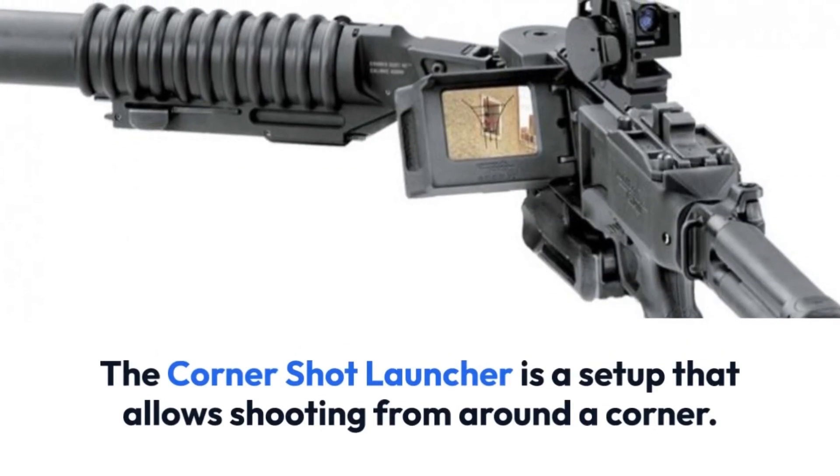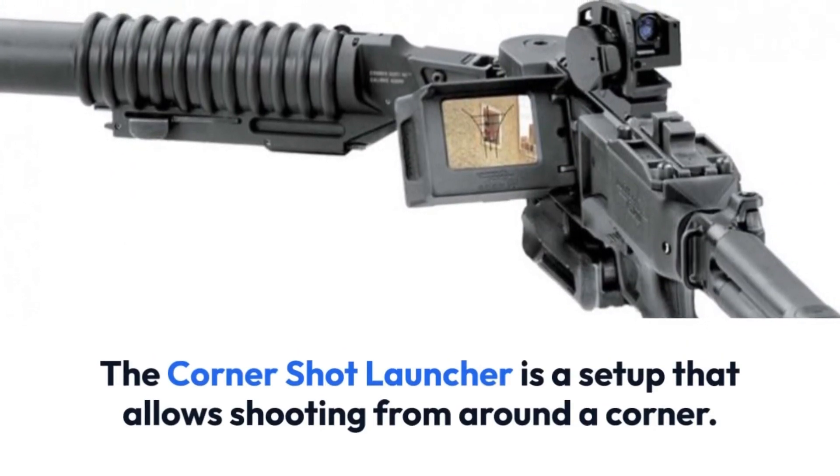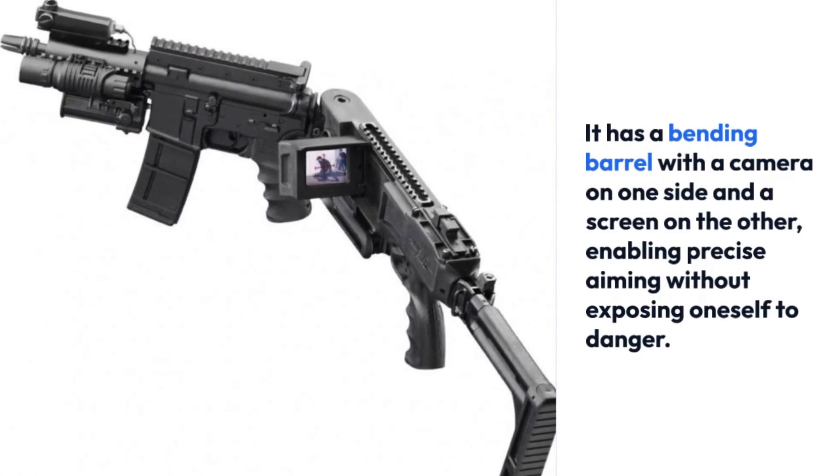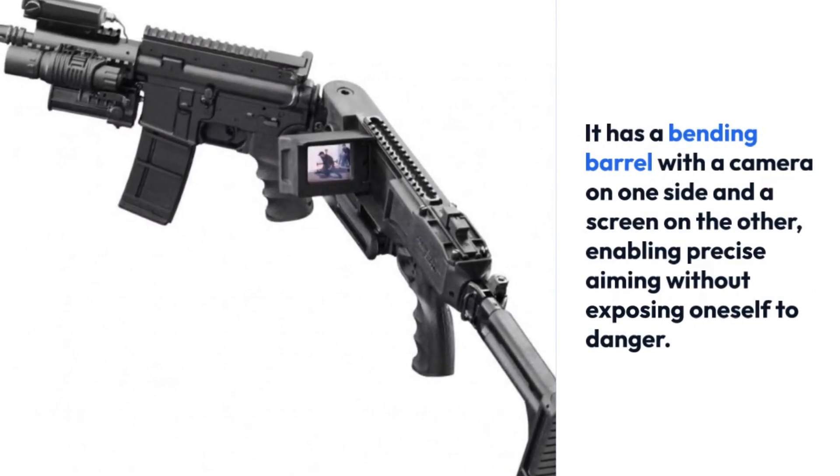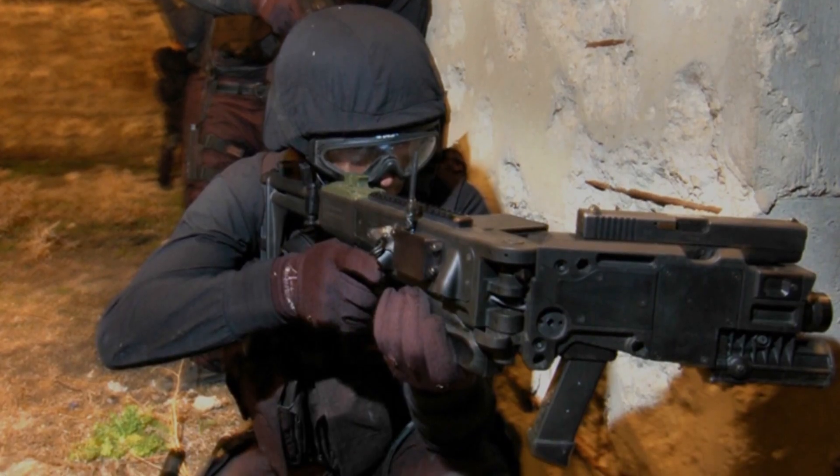The corner shot launcher is a setup that allows shooting from around a corner. It has a bending barrel with a camera on one side and a screen on the other, enabling precise aiming without exposing oneself to danger.